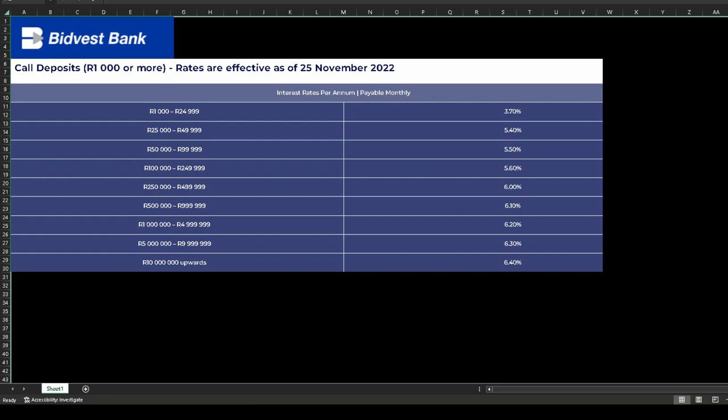In today's short video we'll be looking at what Bidvest Bank offers you. Welcome to the next video in our series of looking at all the South African banks and which specific accounts you should use.